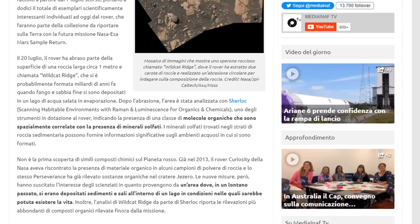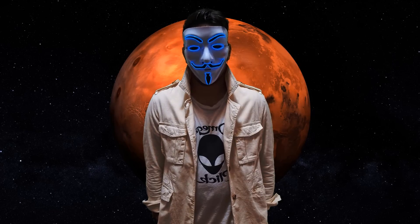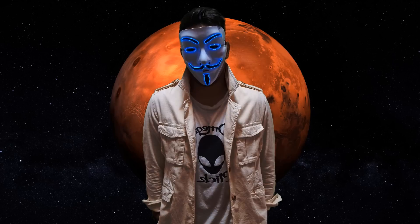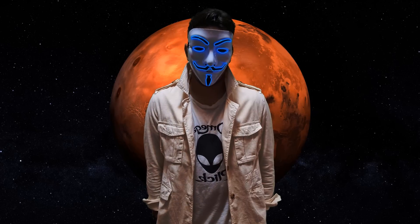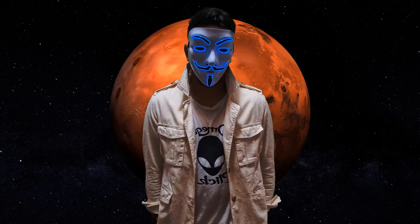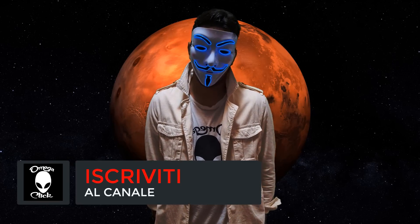Le nuove misure hanno suscitato l'interesse degli scienziati in quanto provengono da un'area dove, in un lontano passato, si erano depositati sedimenti e sali all'interno di un lago in condizioni nelle quali sarebbe potuta esistere la vita. Inoltre, l'analisi di Wildcat Ridge da parte di Sherlock riporta le rivelazioni più abbondanti di composti organici rilevate finora nella missione. Abbiamo rilevato composti organici su Marte che ci indicano la direzione: le molecole organiche contenenti carbonio si trovano in tutti gli esseri viventi.